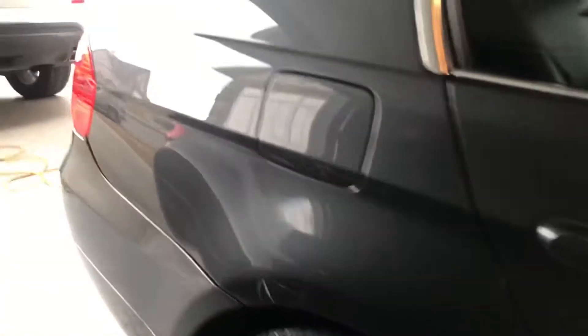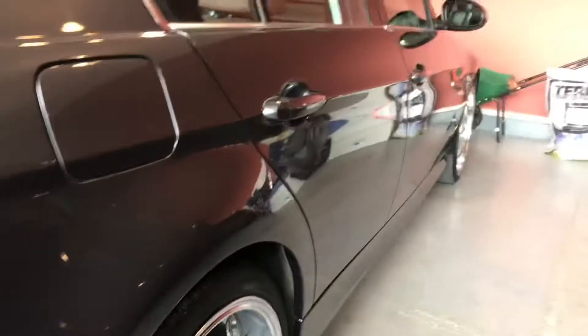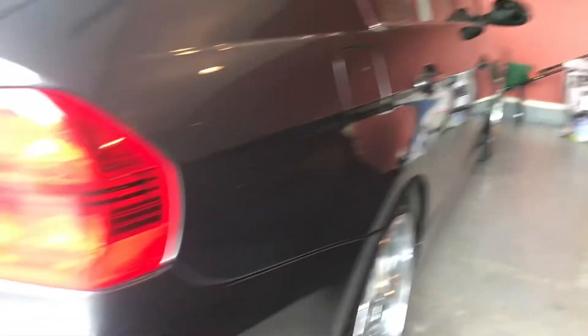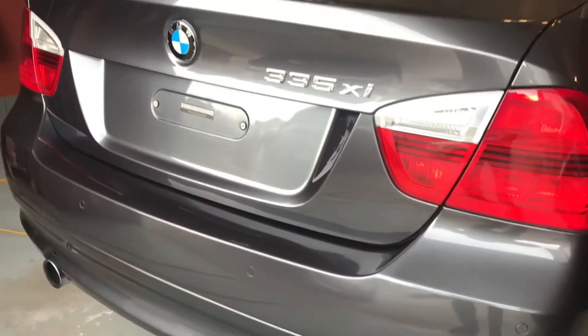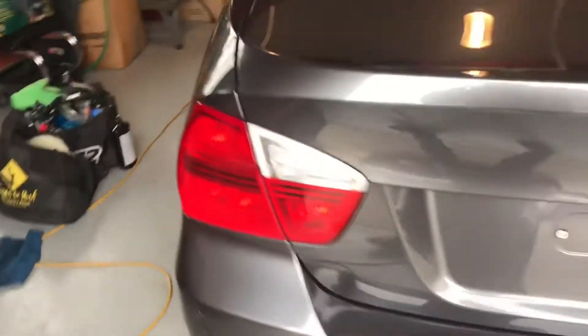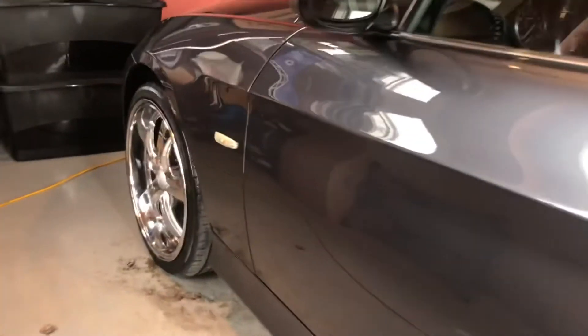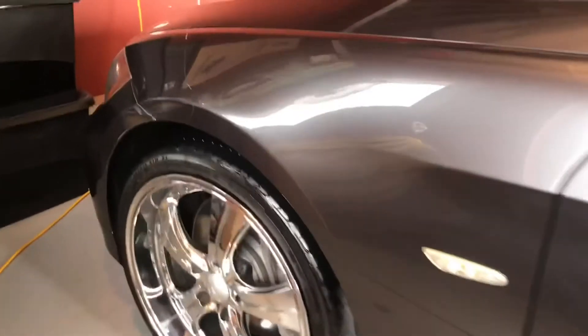If you've got something that you'd like to get polished or ceramic coated, give me a message on my Facebook page at Sid's Auto Detailing. Have a great day, everyone. I'll see you next time.